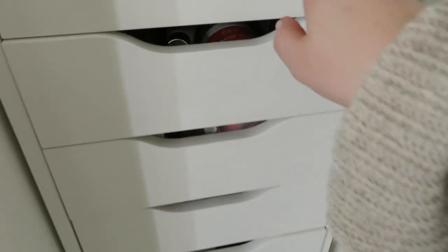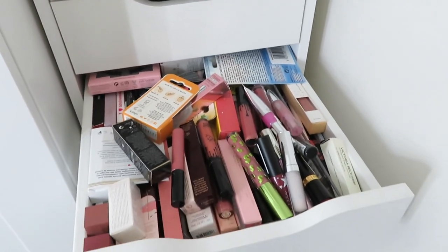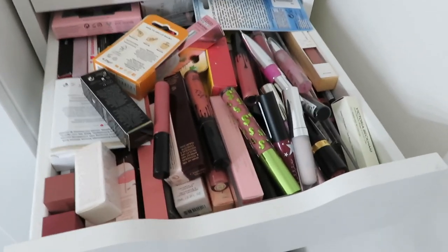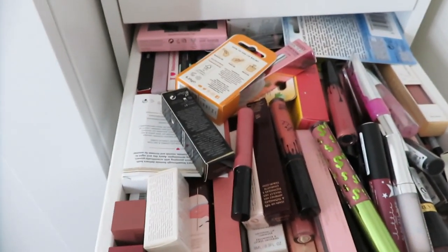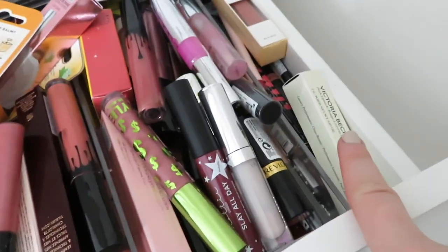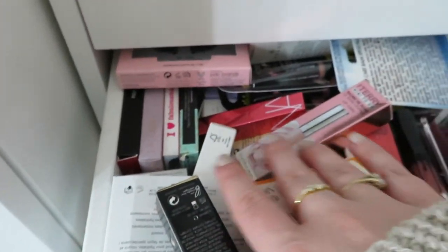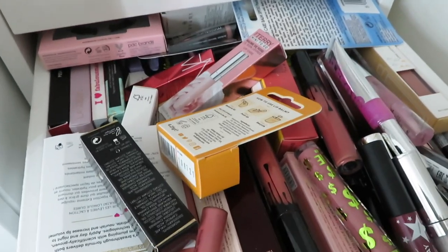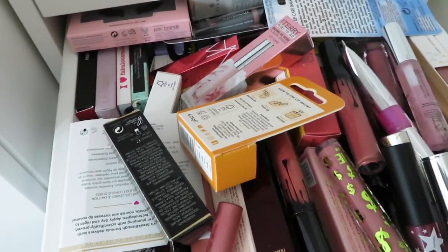We're going to start with lips and lashes today. These are the Alex drawers where I keep a lot of stuff. Lips and lashes are in this one - I did a declutter not that long ago but as you can see it's just too full, it keeps getting stuck. I also have a lot of lip products on my dressing table so I'm going to pull those over as well. The lashes are all at the back because they're too bulky. I haven't worn lashes in ages but some of these have definitely been opened and are out of date now.